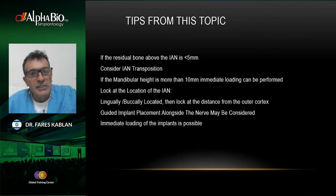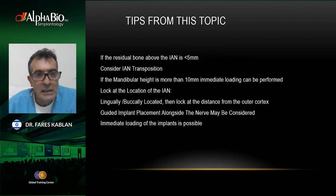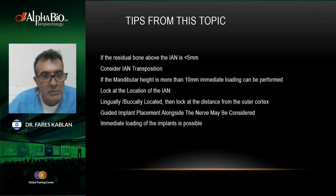I have some tips from this topic. First, the extreme mandibular posterior ridge can be augmented, implants can be inserted, and the patient can have a fixed prosthesis over dental implants no matter what the degree of mandibular atrophy. But there are steps involved. If the residual bone above the nerve is less than five millimeters, short implants are not an option since short implants need more than six millimeters of height and width. In those cases we have to consider nerve transposition. However, due to the advent of guided implant surgery, we can reduce the need for nerve transposition.